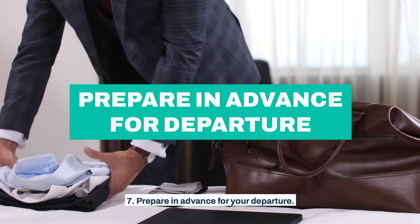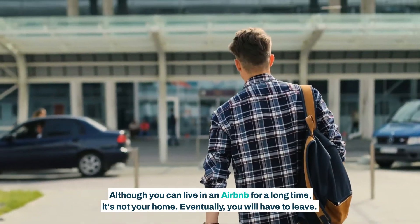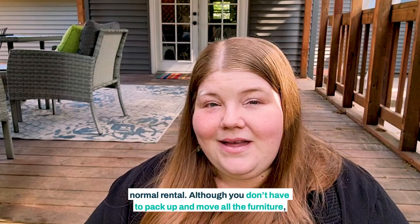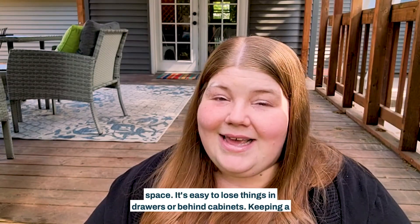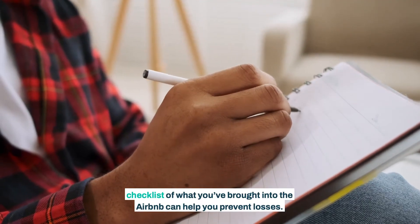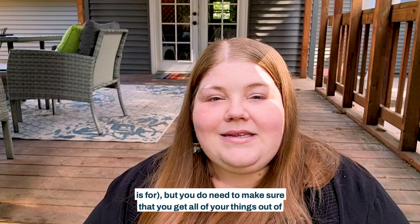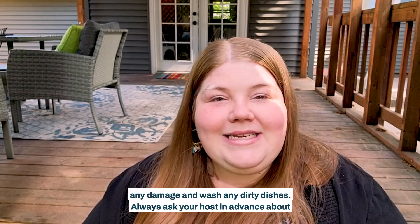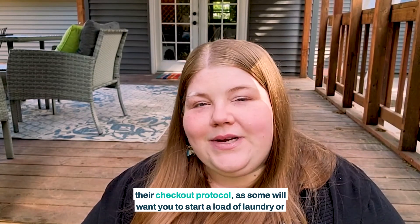Seventh, prepare in advance for your departure. Although you can live in an Airbnb for a long time, it's not your home. Eventually, you will have to leave. I've found that departing from Airbnbs is more complicated than moving out of a normal rental. Although you don't have to pack up and move all the furniture, you have to be careful not to leave any of your belongings in someone else's space. It's easy to lose things in drawers or behind cabinets. Keeping a checklist of what you've brought into the Airbnb can help you prevent losses. You don't have to worry about a deep cleaning — that's what the cleaning fee is for. But you do need to make sure that you get all of your things out of the Airbnb at the end of your stay. You also need to make sure that you document any damage and wash any dirty dishes. Always ask your host in advance about their checkout protocol, as some will want you to start a load of laundry or take out the trash as well.